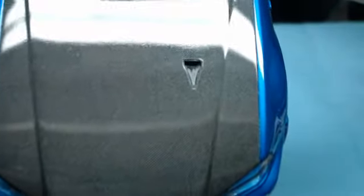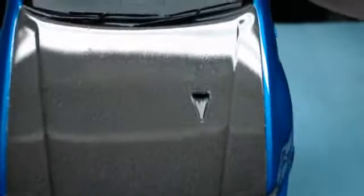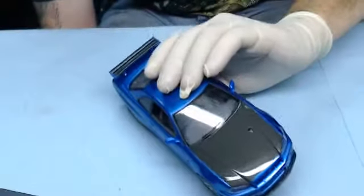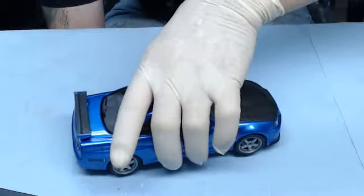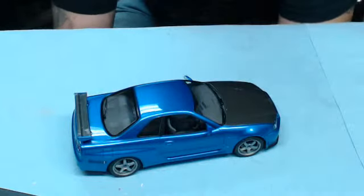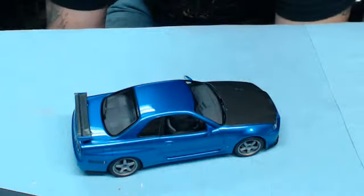It doesn't look like it will zoom in. The carbon fiber is very fine on the hood. You can start to see some of the pattern to it there, but that entire hood is one decal, and I will tell you that it is not an easy thing to do. It takes a lot of practice and a lot of patience. I actually redone this hood — this was my third attempt — and I finally got it to lay down with a lot of micro set and a lot of micro sol.